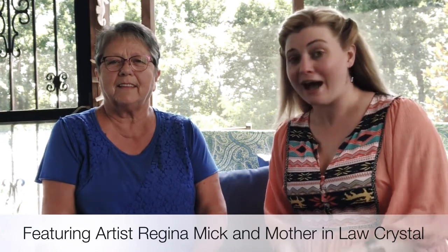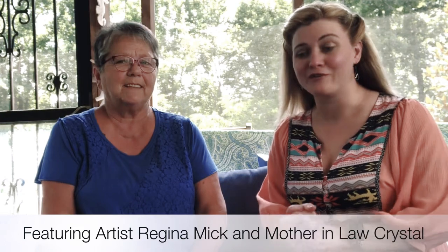Hey guys! Artist Regina Mick here. I wanted to come on and let you guys know that I'm going to be showing work at a new venue.